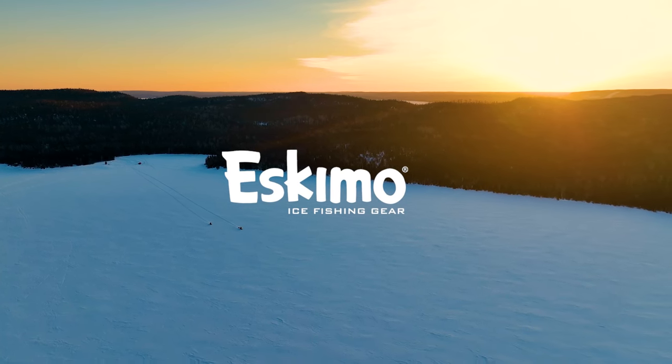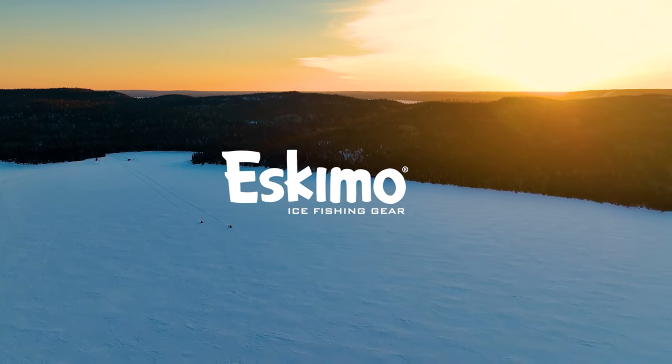Season 7 of Superior Angling TV is brought to you by Eskimo Ice Fishing Gear.